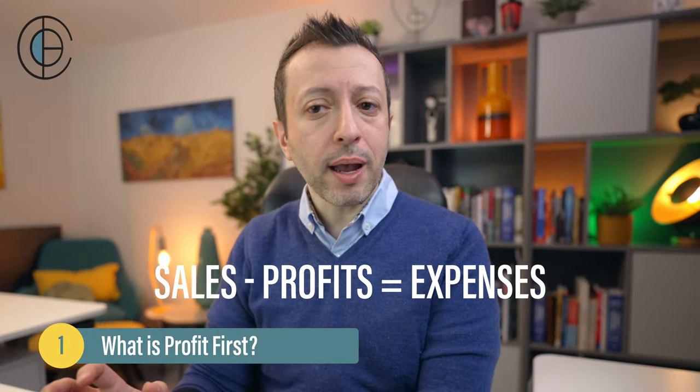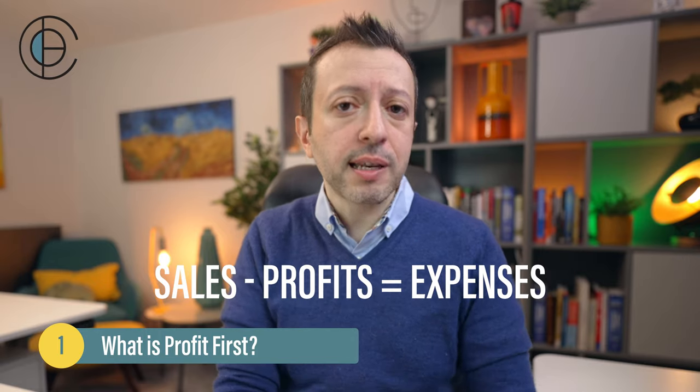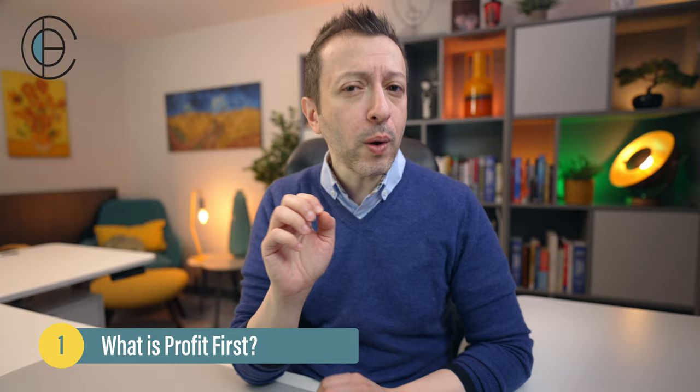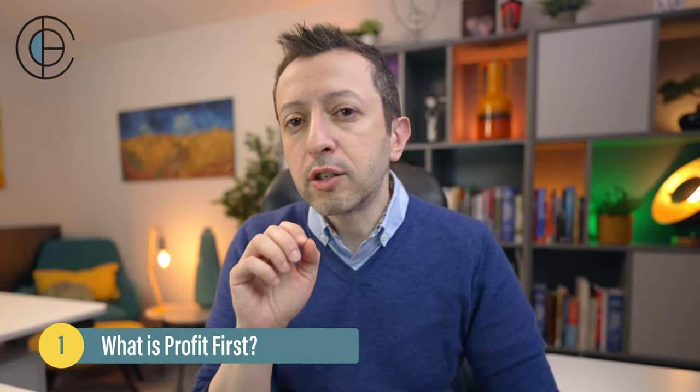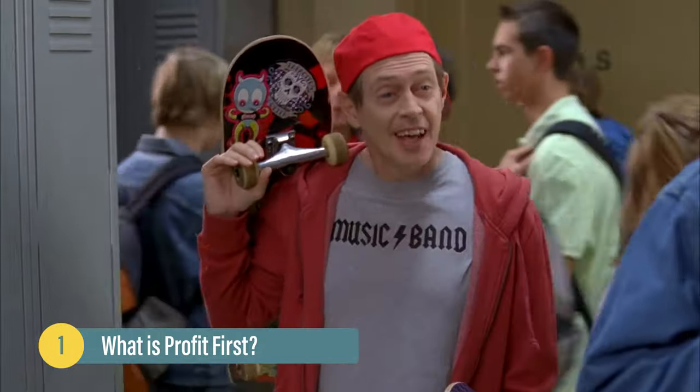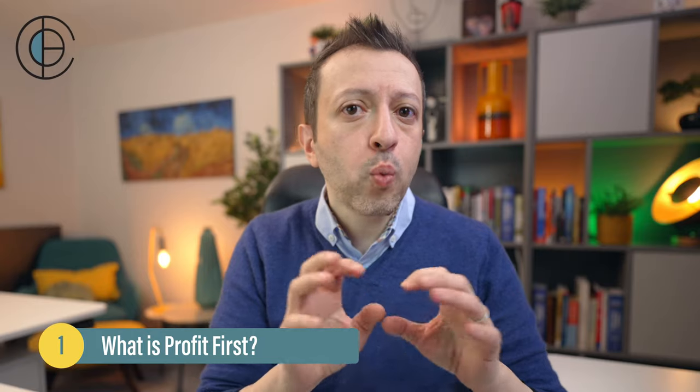The idea behind that is whenever you have your revenue, you take out your money first, and then whatever is left over you have as expenses to spend inside your business. When you actually start to break down the book, it's really a book about budgeting cleverly disguised as an accounting hack.